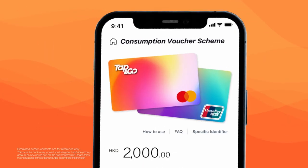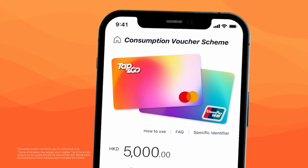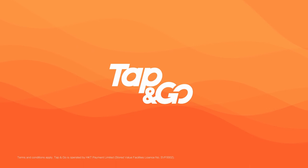You can also top up your Consumption Vouchers Scheme account up to HK$3,000 once. Level up your shopping and get the luxury goods you want. Register and designate Tap & Go for receiving the Government's Consumption Vouchers now.